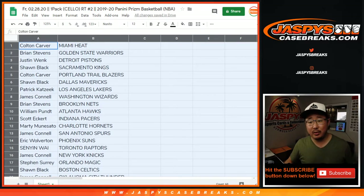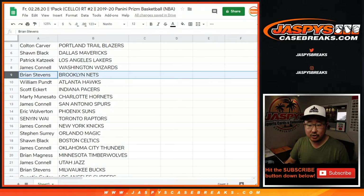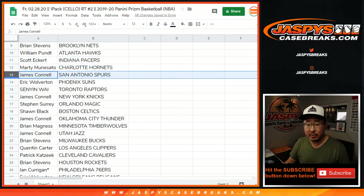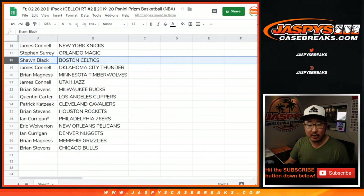Colton with the Heat, Brian with the Warriors, Justin with the Pistons, Sean with the Kings, Colton with the Blazers, Sean with the Mavs, Patrick Kaye with the Lakers, James with the Wizards, Brian with the Nets, William with the Hawks, Scott with the Pacers, Marty with the Hornets, James with the Spurs, Eric with the Suns, Senyin with the Raptors, James with the Knicks, SKS with the Magic.